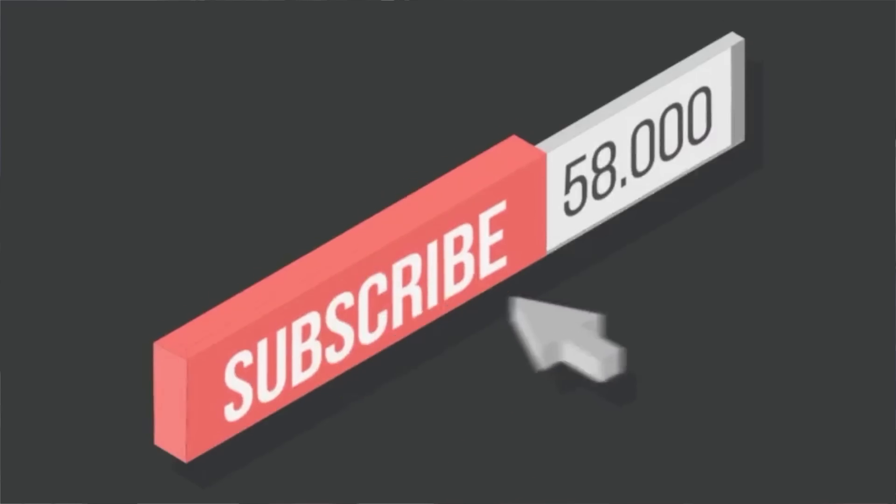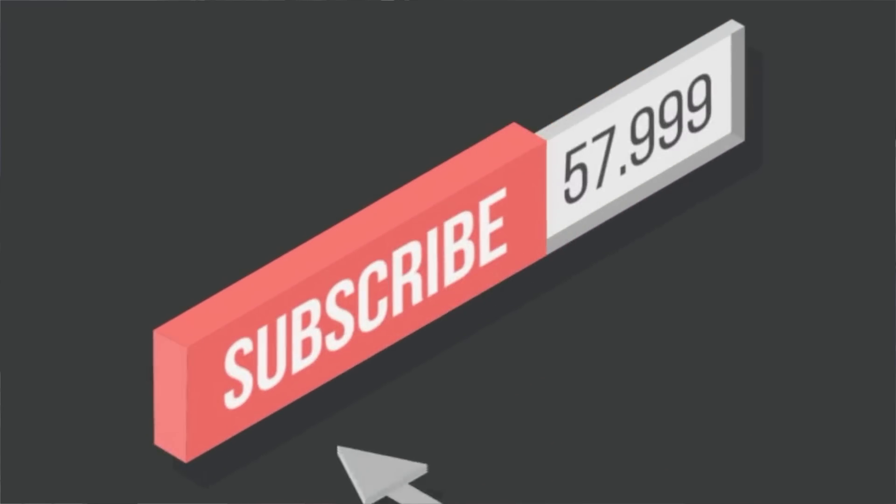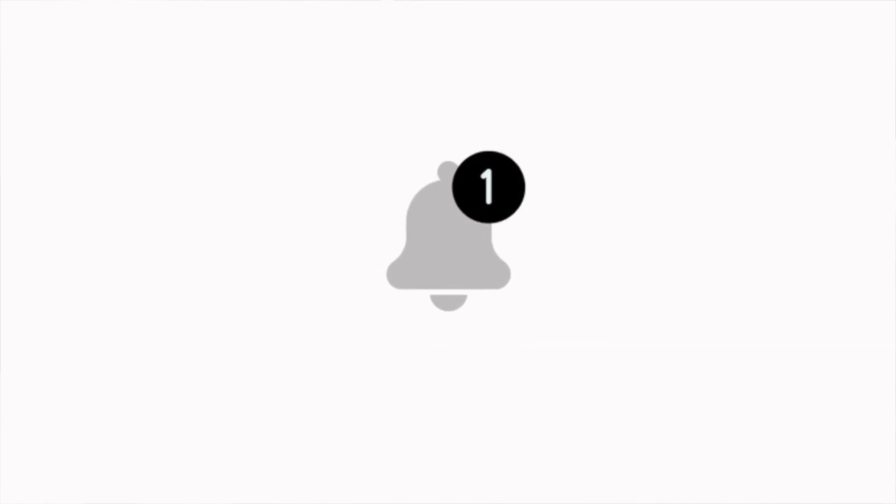Now before we get into the video, as always, if you do happen to be new to the channel, definitely make sure to hit that subscribe button with notifications enabled to stay up to date with more content just like this. Anyways, let's get straight into the video.